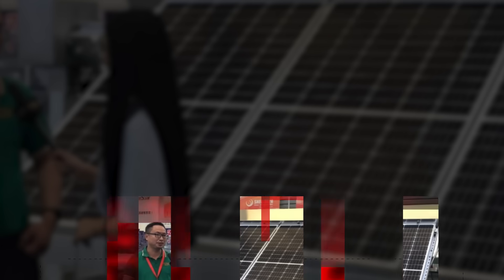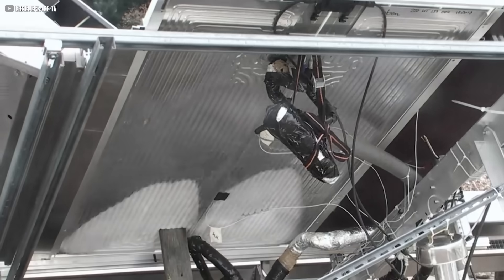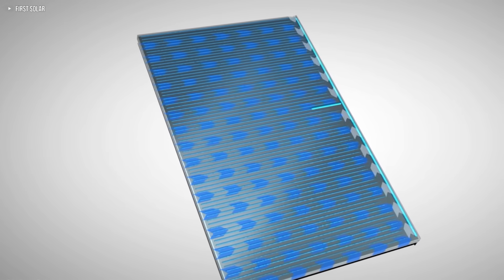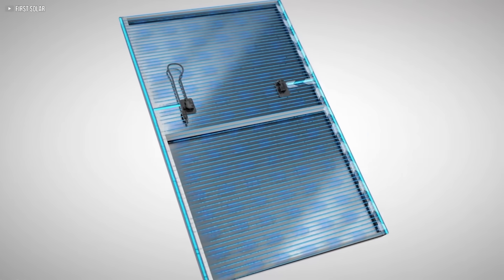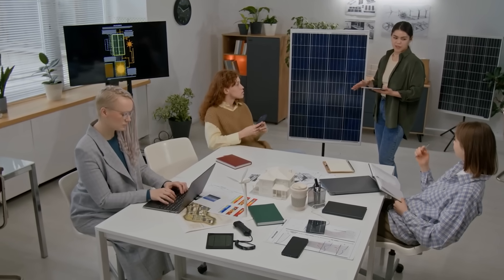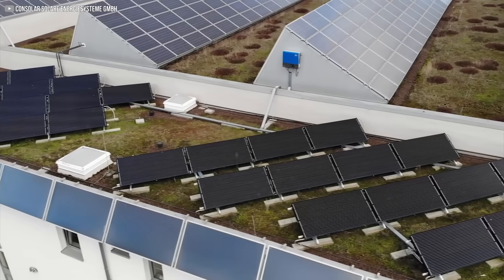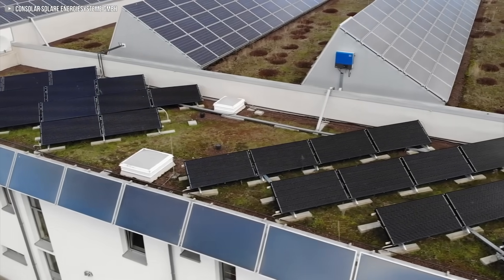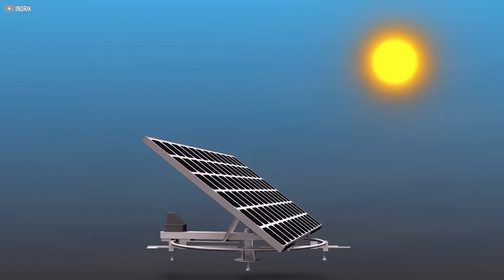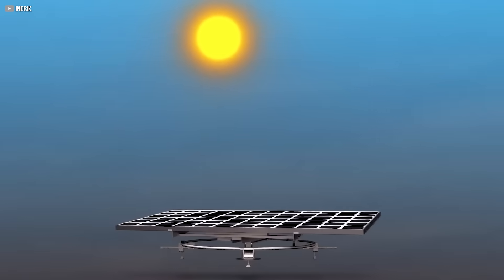Why you haven't heard about Solink yet: despite its impressive performance, Solink remains a mystery to most people — not because it doesn't work, but because it's still early in its rollout. The technology was developed in Germany and has mostly been adopted in select European markets, where energy policy, climate, and infrastructure are aligned for it to succeed. Outside of these regions, the hybrid solar space is still relatively niche.